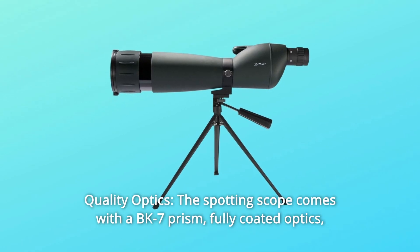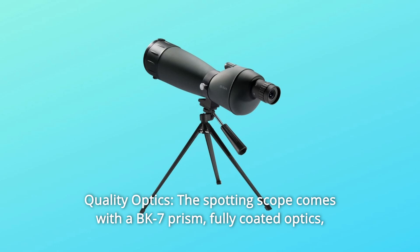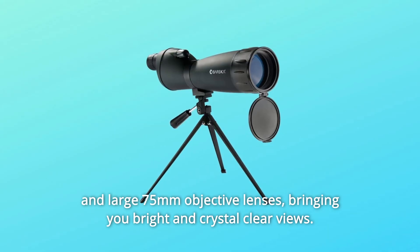Number 4: Quality Optics. The spotting scope comes with a BK-7 prism, fully coated optics, and large 75mm objective lenses, bringing you bright and crystal clear views.